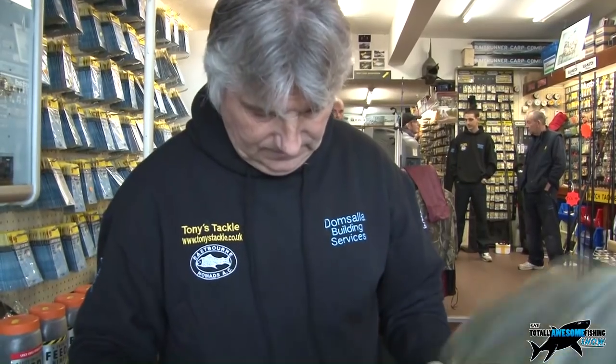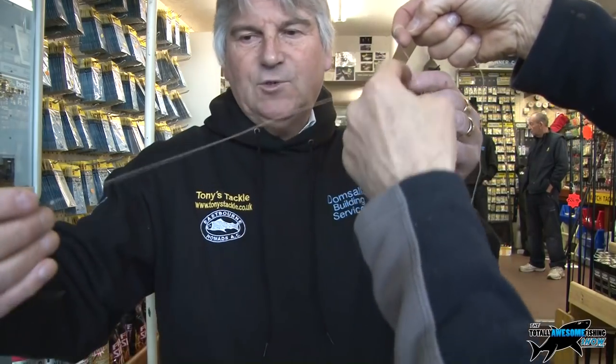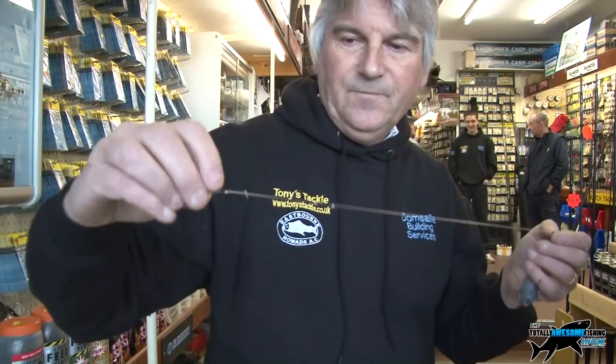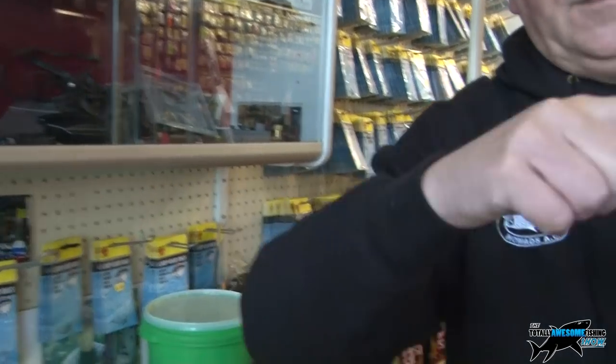Tony shows a Portsmouth dropper rig. In rough conditions he'll use two hooks up and one down - the Portsmouth dropper. In rough weather he tends to use three hooks above the lead, because the bottom hook tends to tangle in rough weather and doesn't work as effectively. Three above the weight means less tangling.